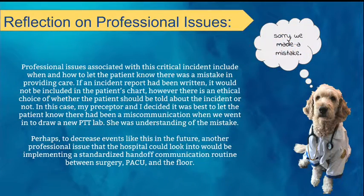Professional issues associated with this critical incident include when and how to let the patient know there was a mistake in providing care. If an incident report had been written, it would not be included in the patient's chart. However, there is an ethical choice of whether the patient should be told about the incident. In this case, my preceptor and I decided it was best to let the patient know there had been a miscommunication when we went in to draw a new PTT lab. She was understanding of the mistake. Perhaps to decrease events like this in the future, the hospital could look into implementing a standardized handoff communication routine between surgery, PACU, and the floor.